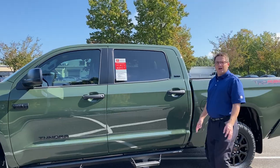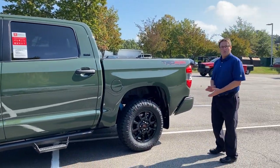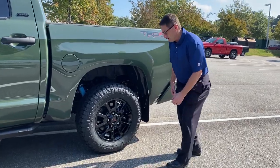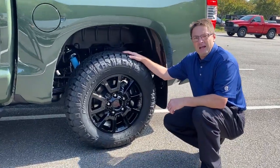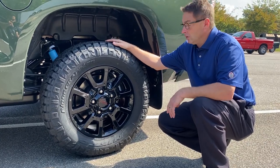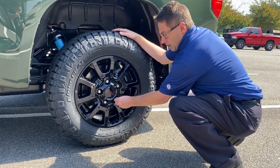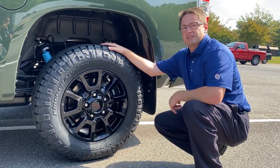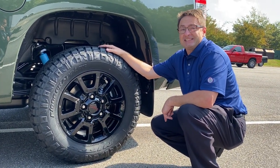Another feature that we've added on the car are wheel locks. Why would you want to add wheel locks? Well, for safety and security, a vehicle that has wheel locks is less likely to be stolen. You just install it right here, and you need a special tool to take it off, so the wheels will be able to stay intact.